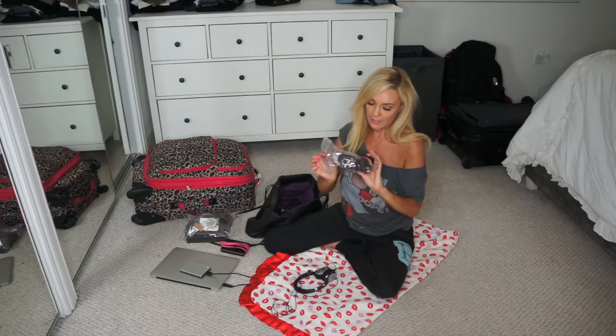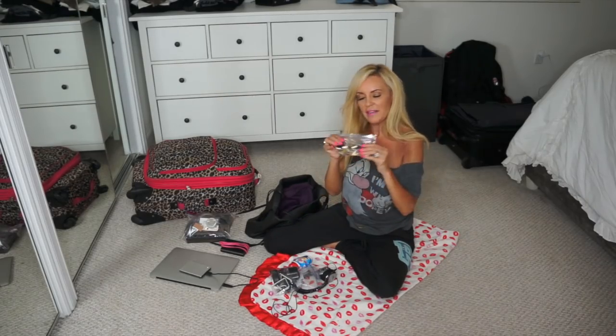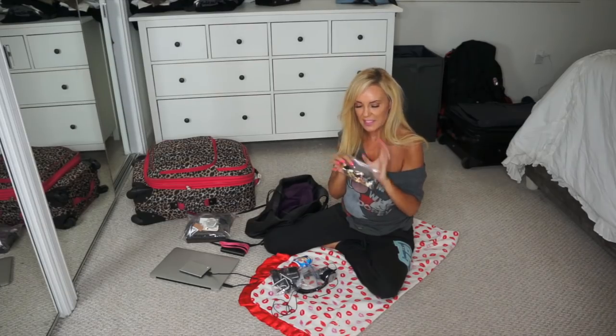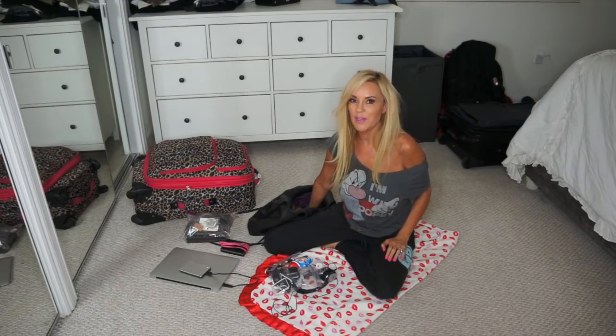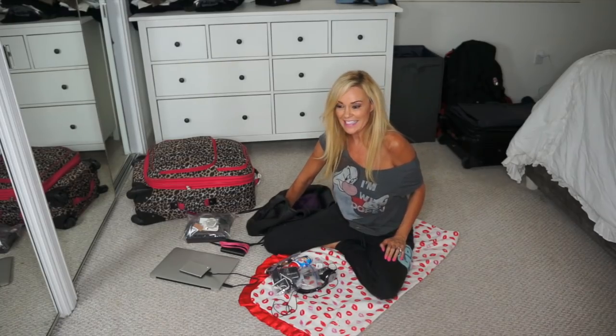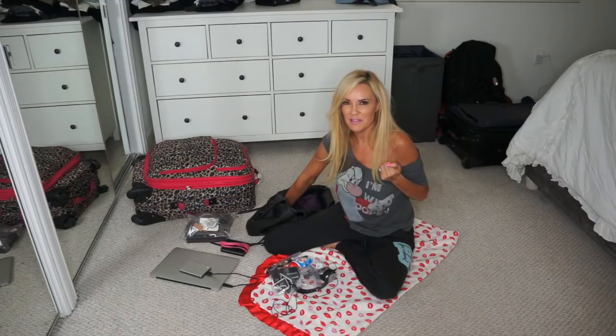This is my GoPro and all the little accessories and charging units. My vanilla creamer. All my little vitamins and prenatal pills — this is for the whole week. And I don't have them in here yet but I will definitely have some candy and snacks. Magazine and book, but I haven't decided what those are going to be yet. I have to go and figure that all out tonight.